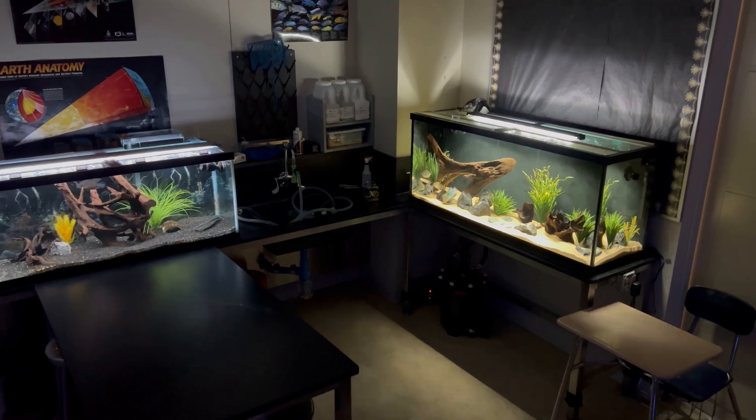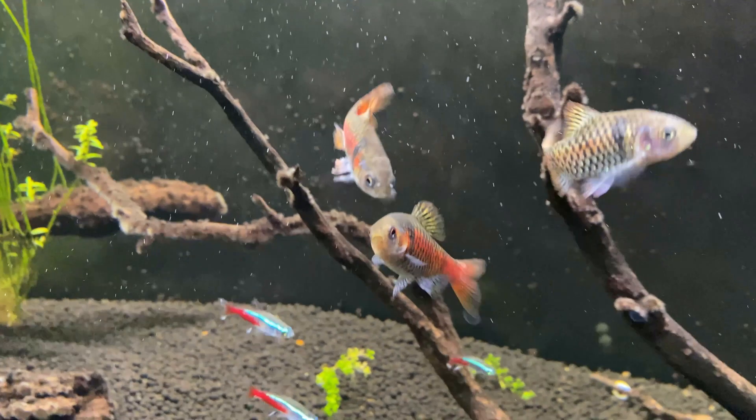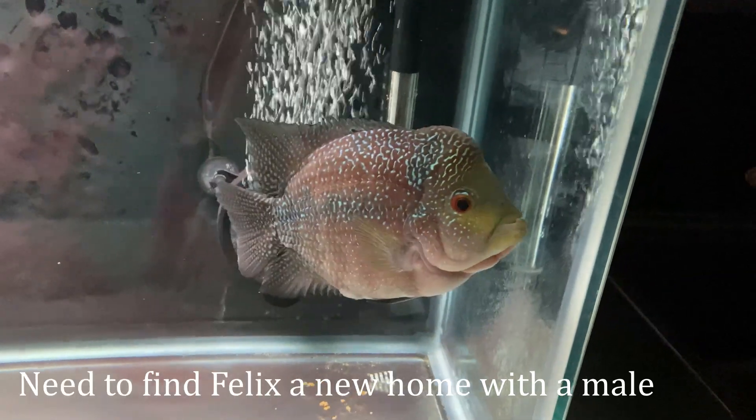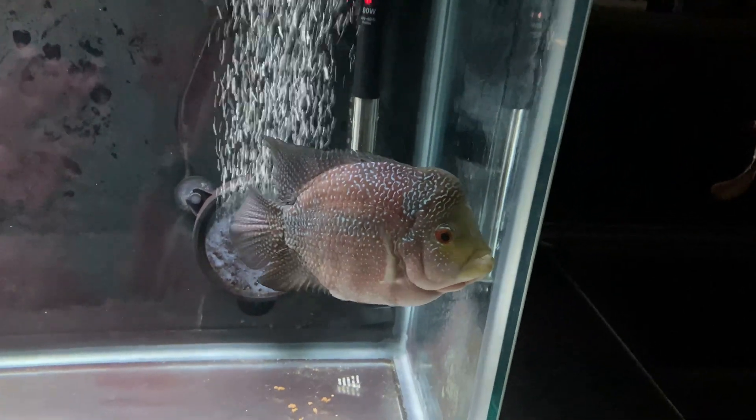As for future plans for my classroom, I'm planning on replacing the 55 and 60 gallon tanks, both with 75 gallon aquariums. I plan on shutting down the 60 for good and moving the fish to a new home, along with Felix here in the 55. I'm just ready to try something new with these two tanks. Anyone have any ideas? If you do, make sure you leave those in the comments section.